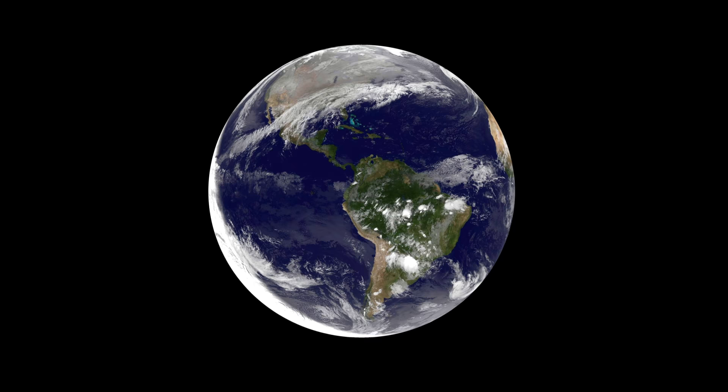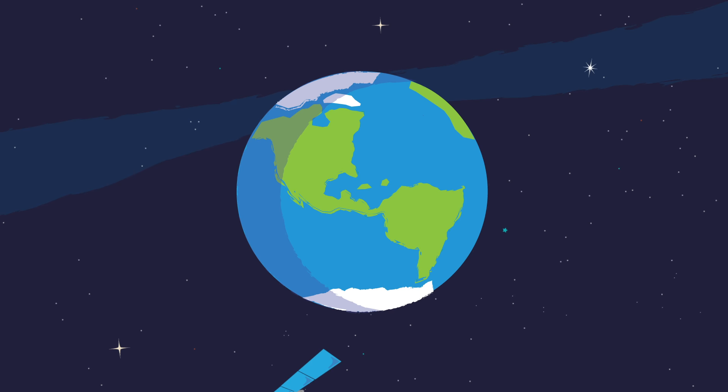How do we launch things into space? You've probably seen beautiful photos of Earth and other planets in our solar system. Those photos were often captured by spacecraft, robotic explorers doing their work far away from Earth. But how exactly do we send these spacecraft so far away?